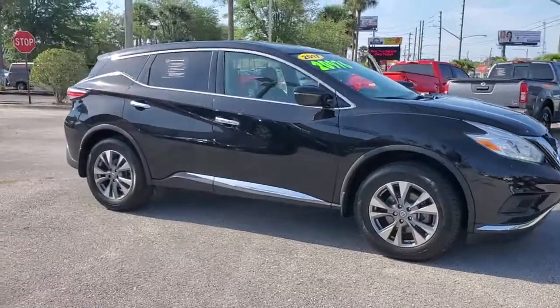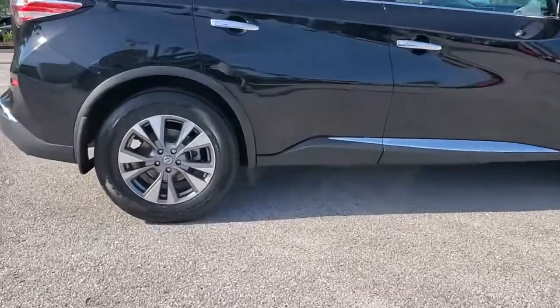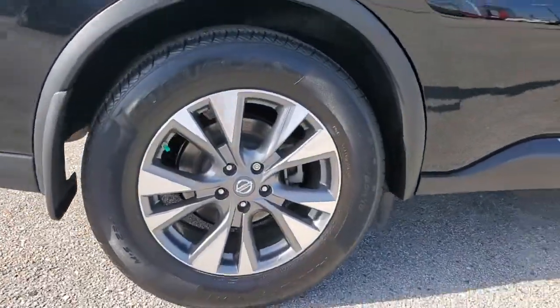You're going to love the 2017 Nissan Murano. With less than 50,000 miles on the odometer, this vehicle provides excellent value.